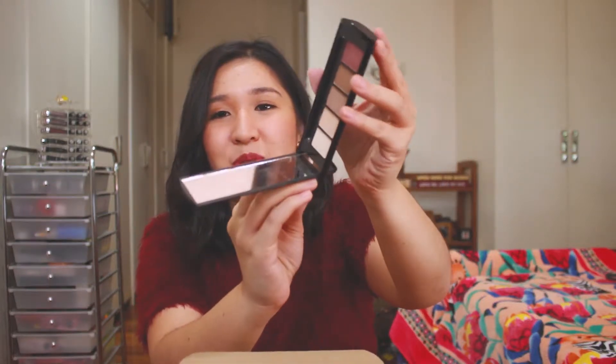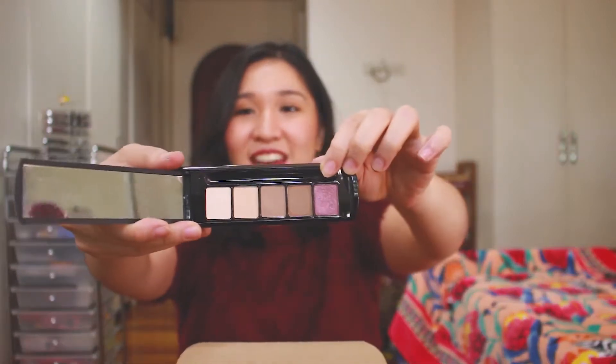I have opened this box before but I just put some of the stuff back together so I could show you in this video. So first is this Paula's Choice eyeshadow palette. It has this mechanism — you push it, the mirror comes out, and here are the eyeshadows. That's an eyeshadow palette.